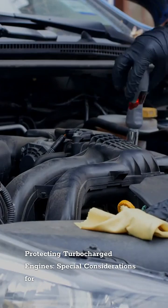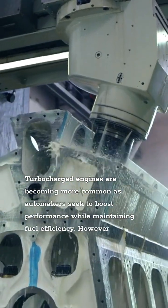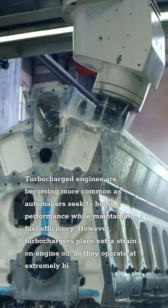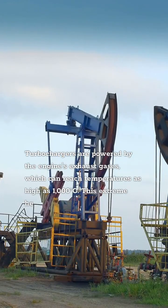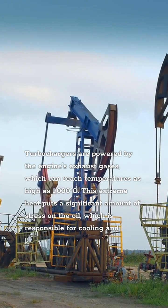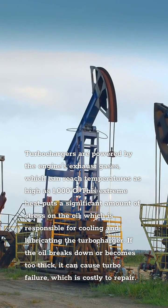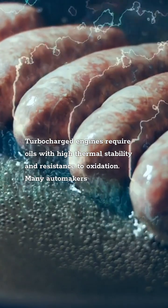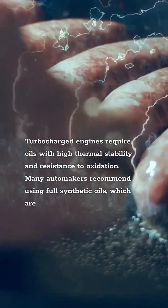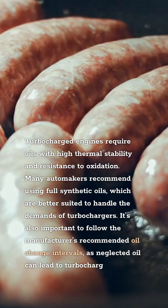Protecting Turbocharged Engines: Special Considerations for High-Performance Vehicles. Turbocharged engines are becoming more common as automakers seek to boost performance while maintaining fuel efficiency. However, turbochargers place extra strain on engine oil, as they operate at extremely high temperatures and require rapid lubrication. Turbochargers are powered by the engine's exhaust gases, which can reach temperatures as high as 1,000 degrees Celsius. This extreme heat puts significant stress on the oil, which is responsible for cooling and lubricating the turbocharger. If the oil breaks down or becomes too thick, it can cause turbo failure, which is costly to repair. Turbocharged engines require oils with high thermal stability and resistance to oxidation — many automakers recommend using full synthetic oils. It's also important to follow the manufacturer's recommended oil change intervals, as neglected oil can lead to turbocharger damage.